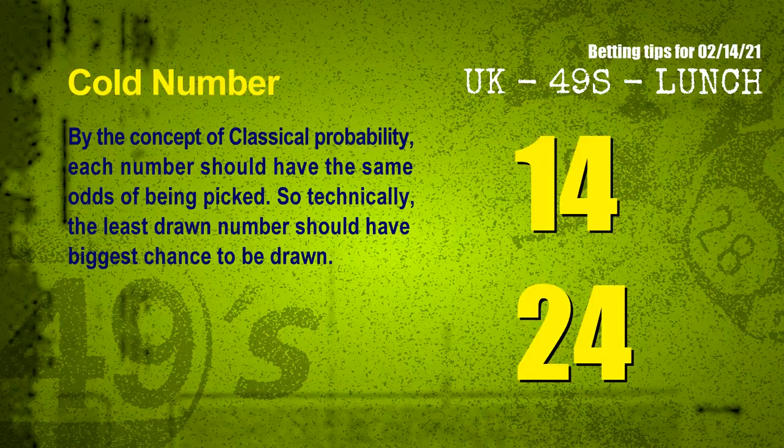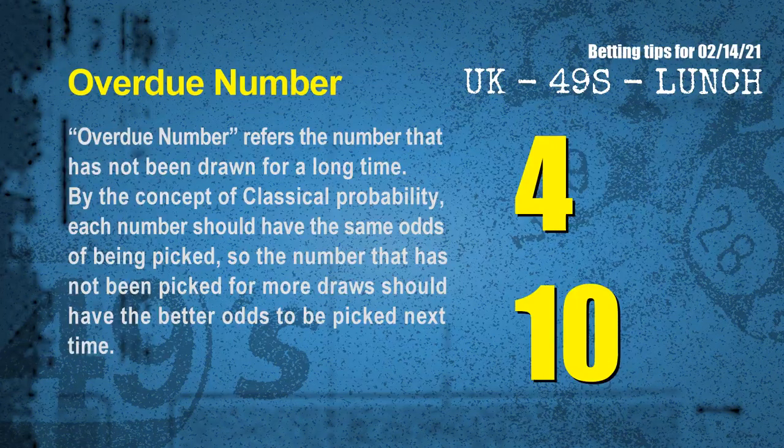In the end of this video, we have two more tips for you: cold numbers and overdue numbers. By the concept of classical probability, each number should have the same odds of being picked, so technically the least drawn number should have the biggest chance to be drawn. After counting thousands of results, the coldest two numbers for next draw are 14 and 24. Overdue numbers refer to numbers that have not been drawn for a long time. The most overdue two numbers are 04 and 10.